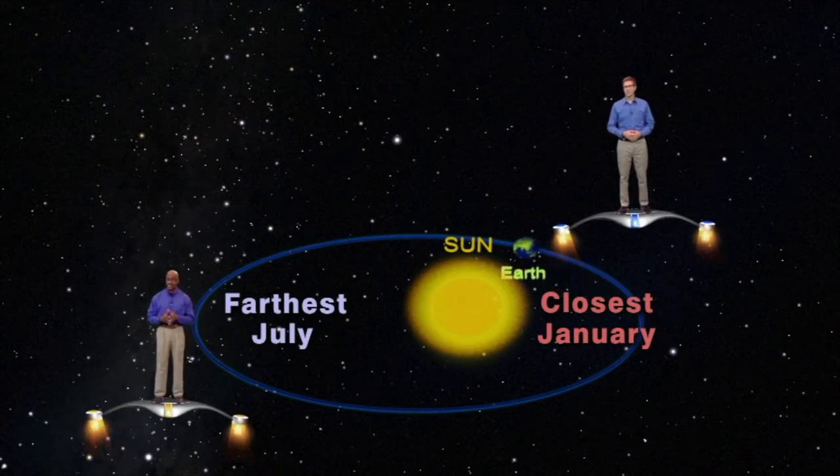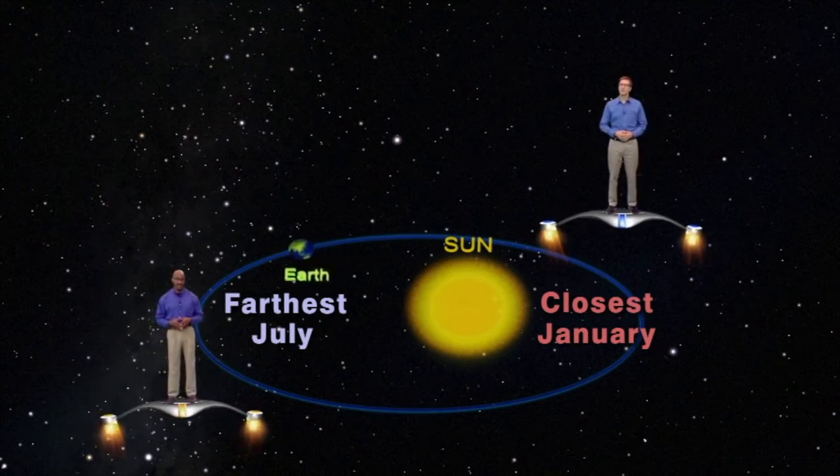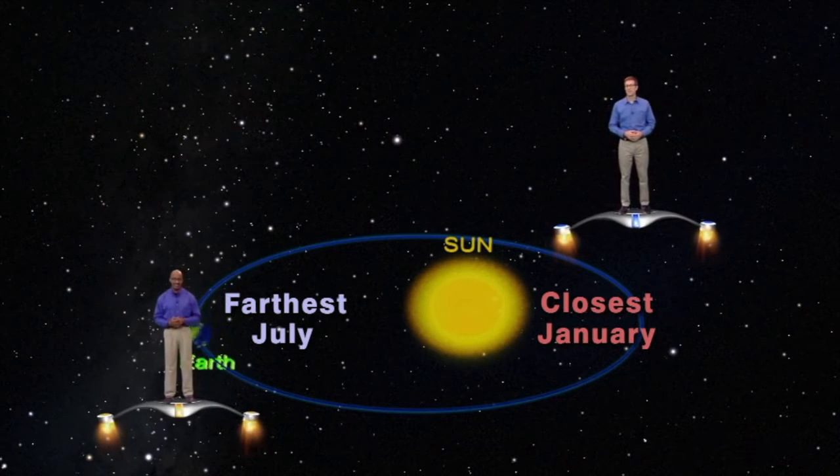So our Earth actually travels faster when it's winter in the northern hemisphere, and slower during the summer. Let's show you.